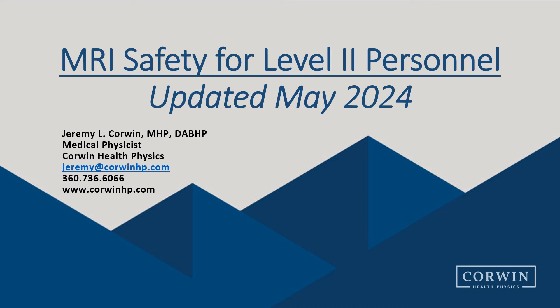Welcome to the MRI safety video for Level 2 personnel, recently updated in May 2024. My name is Jeremy Corwin, and I am a medical physicist with Corwin Health Physics. We are a provider of medical physics services throughout the Northwest and also provide MRI safety consultation to many of our clients.